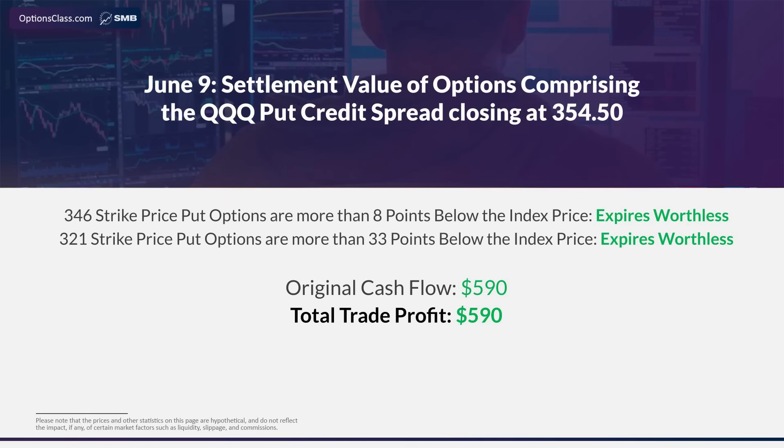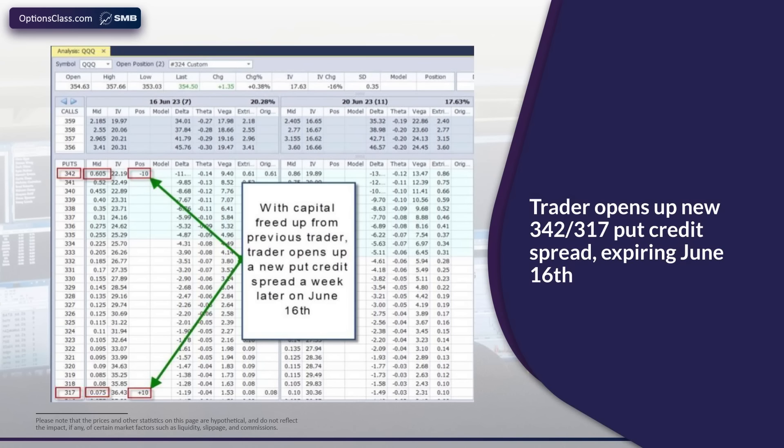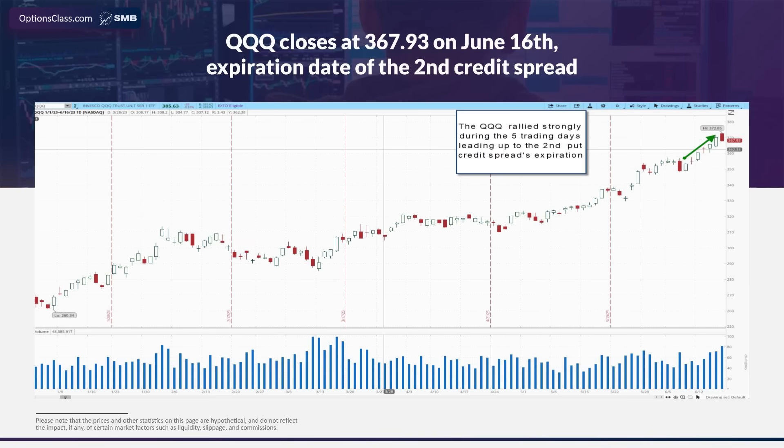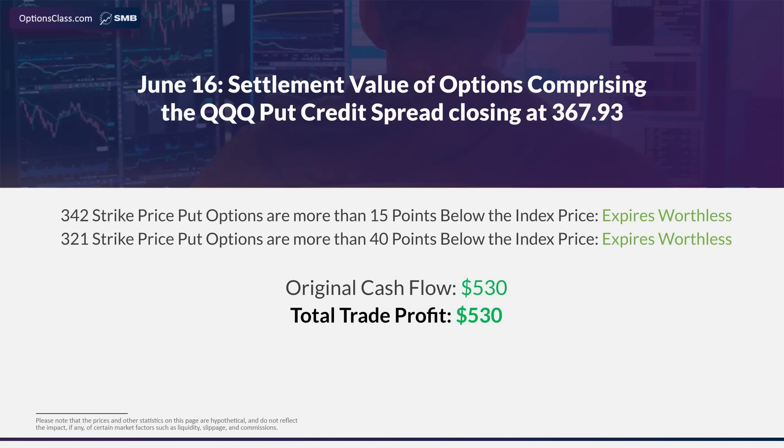We're discussing a way to pull $500 or so out of the market most weeks on average. So that's our first trade. On the day those options expire, we turn around and open a new trade expiring again a week later, on June 16th. In this case, the put option that sells for $0.61 is the $342 put, and 25 points below that is the $317, which we're buying for $0.08, resulting in $530 of cash flow. Moving forward to June 16th, the stock rallied nicely, closing at $367.93. With both the $342 and $317 puts expiring worthless, we again just pocket the $530.